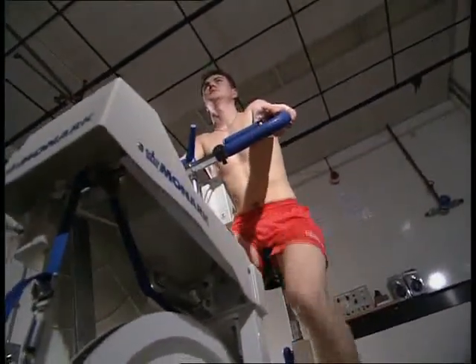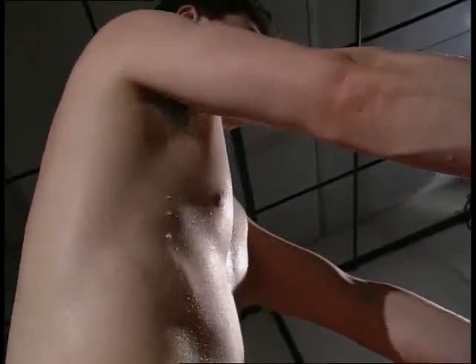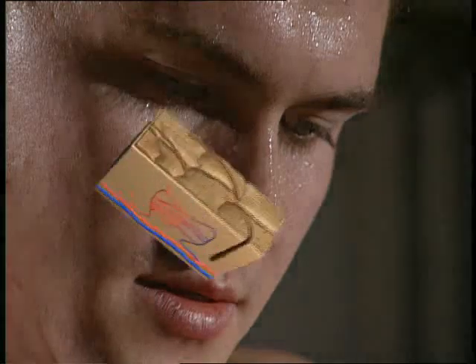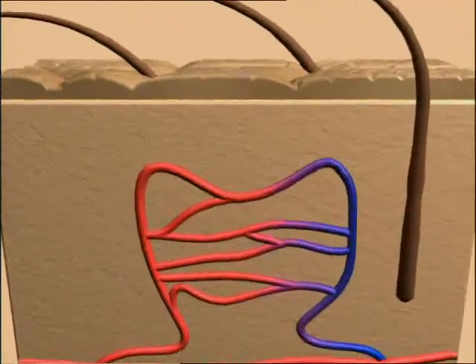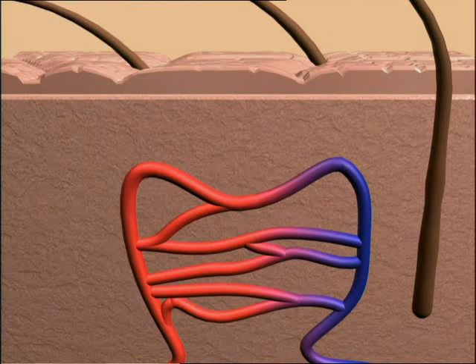When you exercise, heat energy from your muscles warms you up. To prevent your core temperature from rising, this excess heat energy has to be lost. The skin plays a vital role. When the body is trying to lose heat, the blood capillaries in the skin dilate — they get wider. This allows more blood to flow through them, and the skin takes on a redder appearance. Heat is lost to the surroundings by radiation.